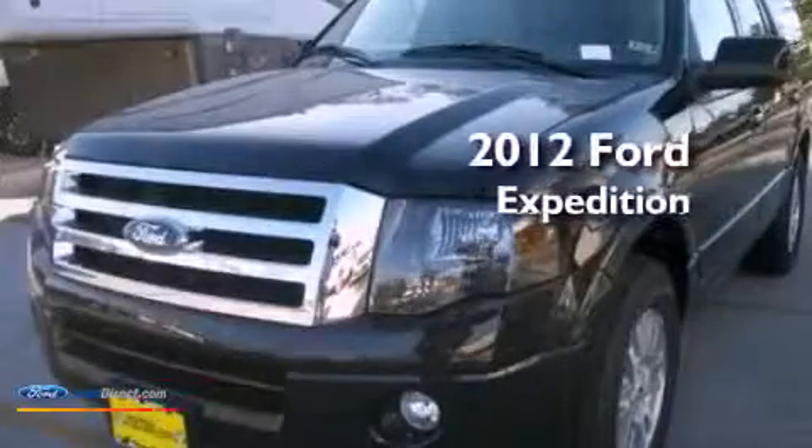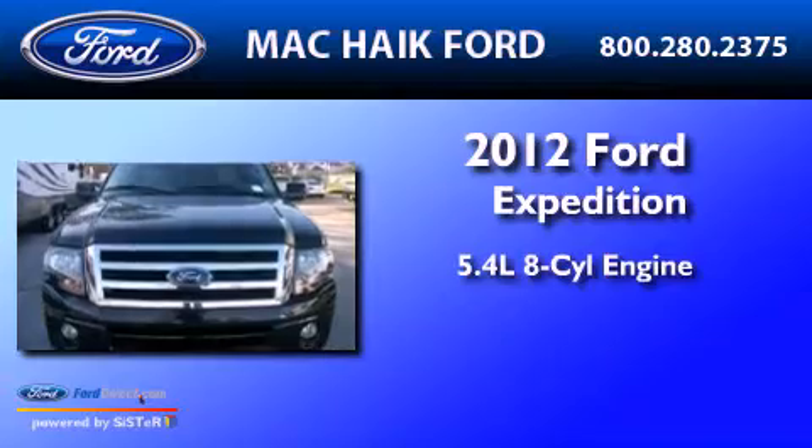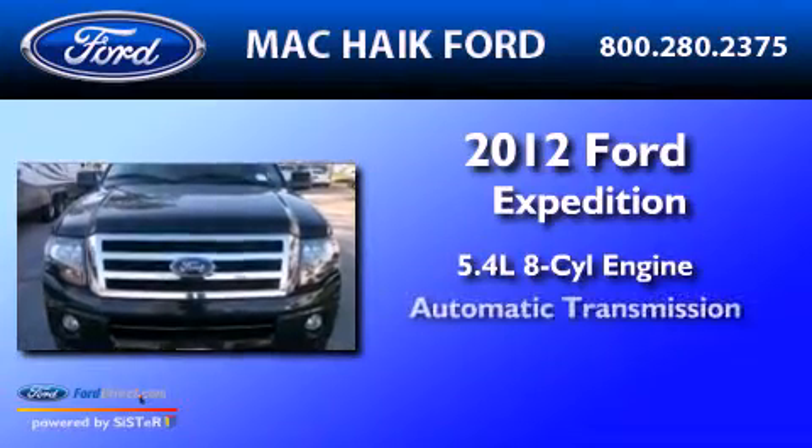This is a 2012 Ford Expedition. It features a 5.4 liter, 8-cylinder engine and an automatic transmission.